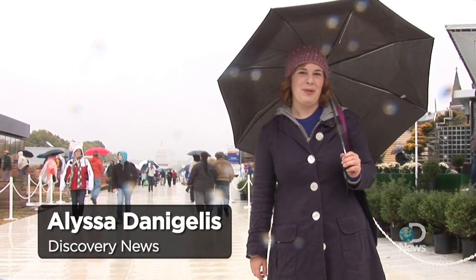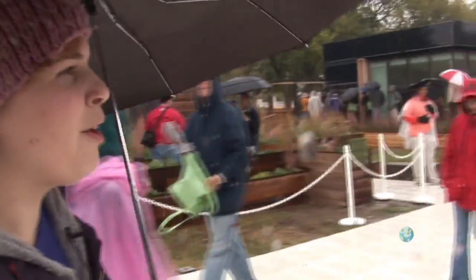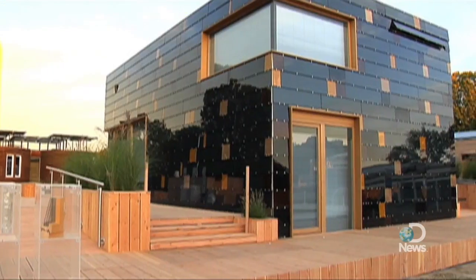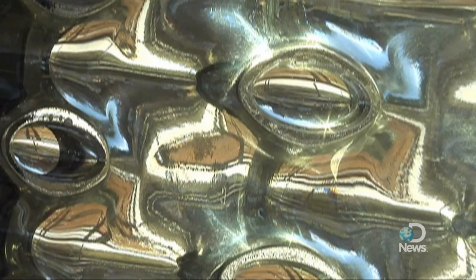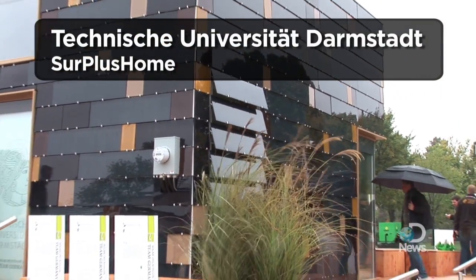I'm Alyssa Danagelis with Discovery News, here on the National Mall in Washington DC for the fourth Solar Decathlon. I'm really excited about seeing how these houses perform on a day like today, and also seeing the weird and wacky stuff they've got in store. It looks like it dropped down from the future and it looks like aliens live here.